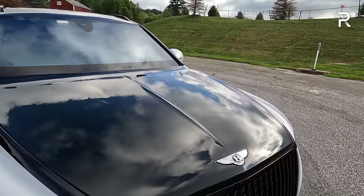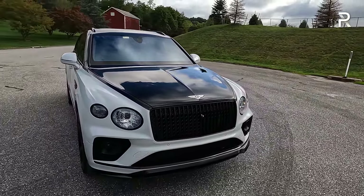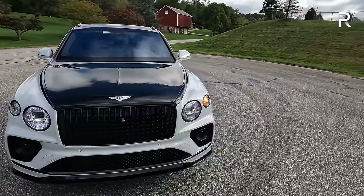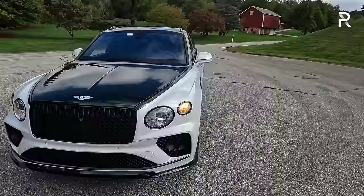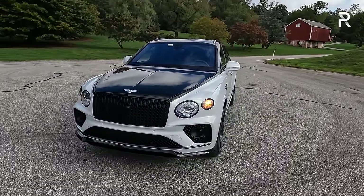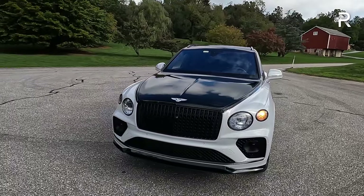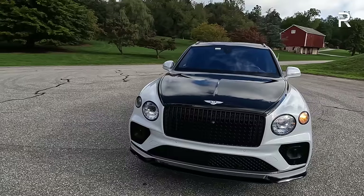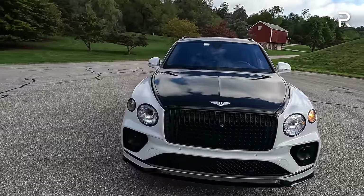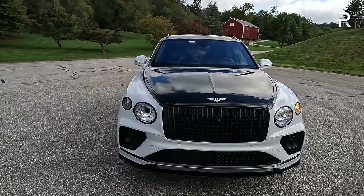My tester has the Mullinger dual-tone paint job called Black Crystal over Ice. Bentley offers over 100 different color options to choose from — the beauty of Bentley is this is an ultra-customizable SUV. This color is $17,000 extra, which is a lot more expensive versus going for a standard one-paint finish. This model is also a first edition, which is around $15,000 extra, and it has the black line specification, which is another $6,000 extra.